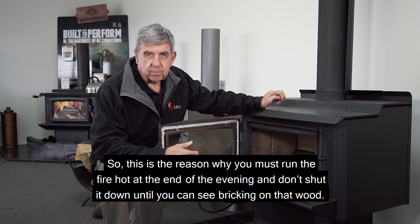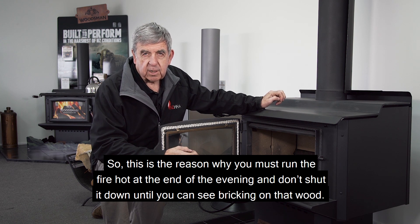This is the reason why you must run the fire hot at the end of the evening, and don't shut it down until you can see bricking on that wood.